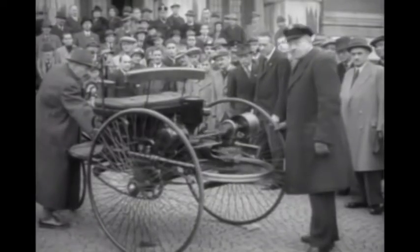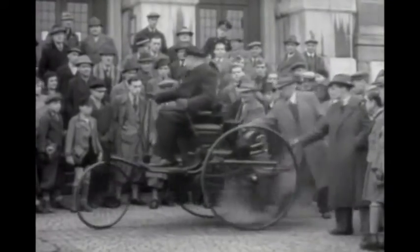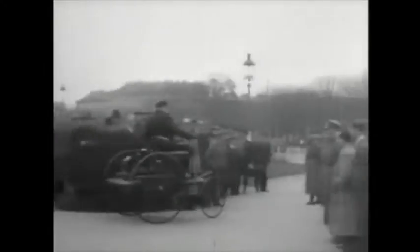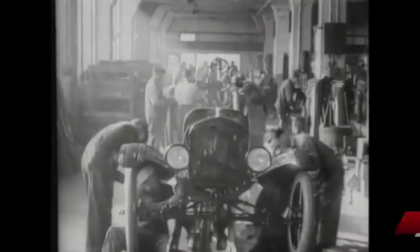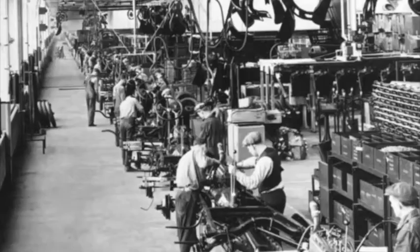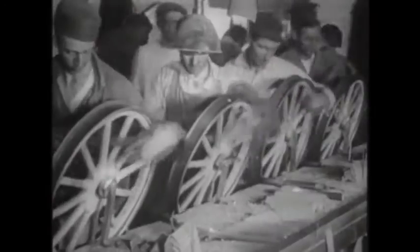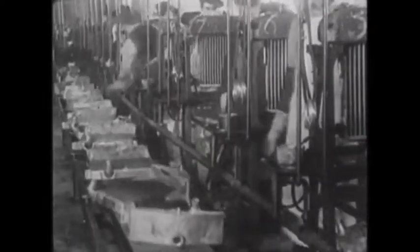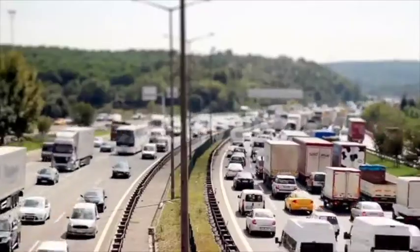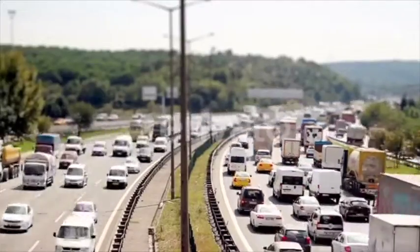At this time, cars are expensive — they are handmade one at a time, and only the rich can afford them. Henry Ford thinks about how to make cars that cost less for everyone. He uses interchangeable parts and a moving assembly line with machines and people working together to make millions of cost-effective cars. Today, people use over a billion cars.